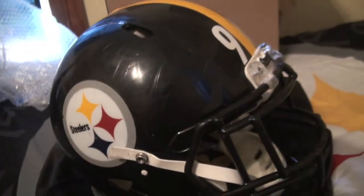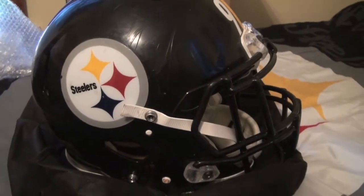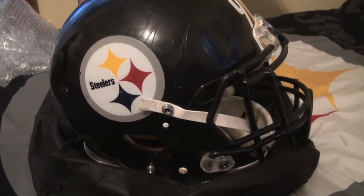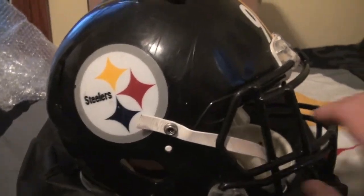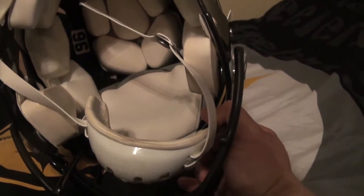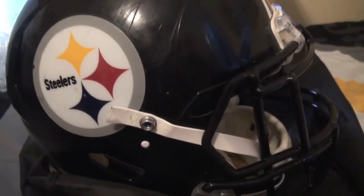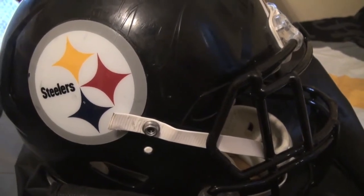But this is my first game used helmet. I went small — went with somebody I had a bunch of stuff from. I got Walton's nameplate autographed, I got his jersey autographed, I got his gloves. So I wanted to go with somebody I had a good amount of stuff for. I figured I'd start with him. Got a good price on this helmet, so I pulled the trigger on my first game used helmet. I'm sure it won't be my last.